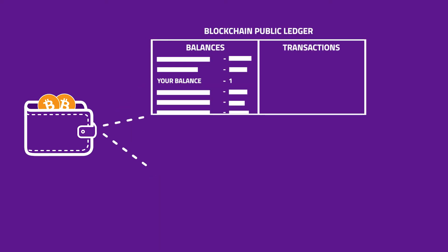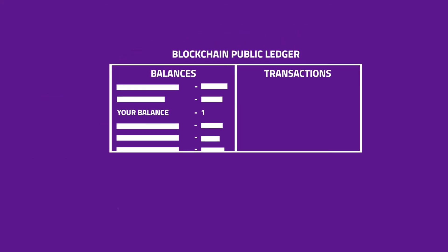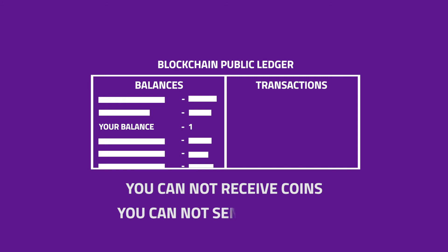If you lose your passphrase, you'll not be able to access your wallet or your funds. They'll still be yours of course, but they'll have zero value to you since you can't access them. No one is able to retrieve your passphrase — not the makers of the wallet, not us, not anyone. Please don't lose your passphrase.